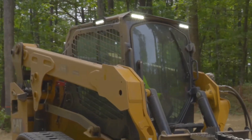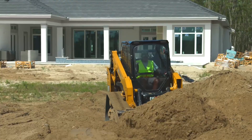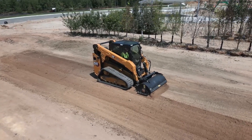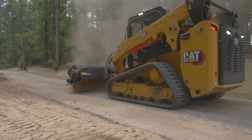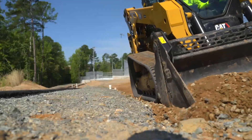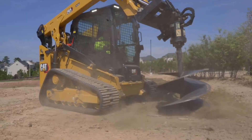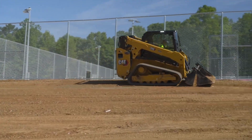But it ain't all muscle. Cat redesigned the cab — think more space, comfy seat, and visibility so good you'll spot that lost wrench from across the job site. And those tracks give you a smoother ride than a limo on a freshly paved highway. It's like a toolbox on steroids. Hook it up with Cat attachments and you're ready to dig, grade, demolish — you name it. Add a grade control system and you'll be leveling ground like a pool table. The Cat 265 is for those who demand power, comfort, and the versatility to tackle any job.